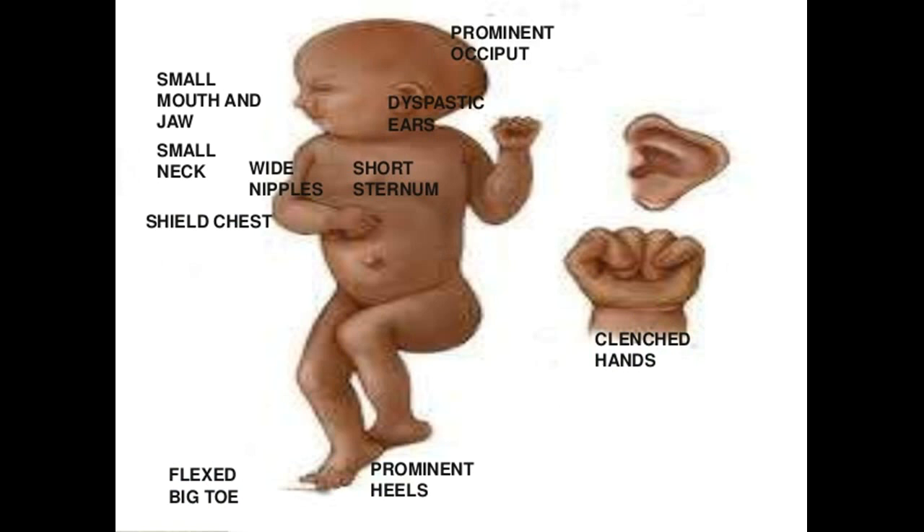Edwards Syndrome affects more girls than boys — around 80% of those affected are female. Women older than the age of 30 have a greater risk of bearing a child with the syndrome, although it may also occur with women younger than 30.